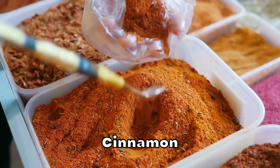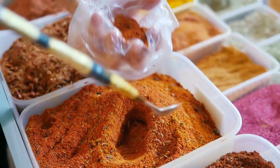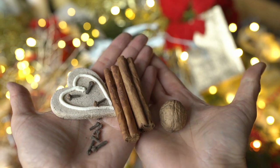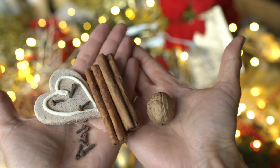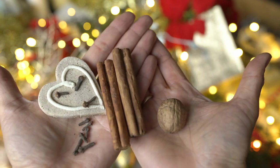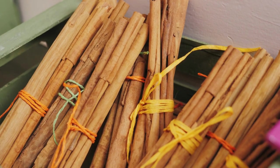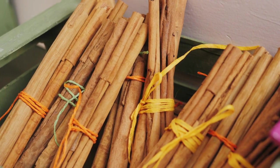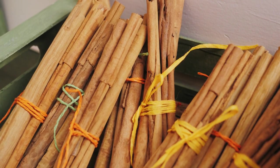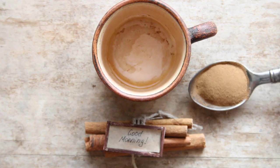Cinnamon is at the top of the list. Several studies have demonstrated cinnamon's ability to help lower blood sugar levels and improve insulin sensitivity. A study published in the journal Diabetes Care found that consuming just one to six grams of cinnamon per day can reduce fasting blood sugar levels by up to 29% in people with type 2 diabetes. Additionally, a meta-analysis published in the Journal of Medicinal Food concluded that cinnamon supplementation could help improve blood sugar and cholesterol levels in people with type 2 diabetes.